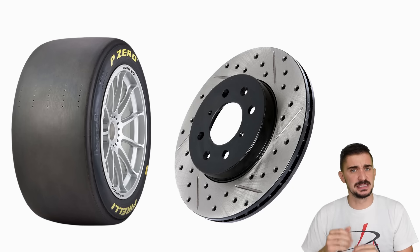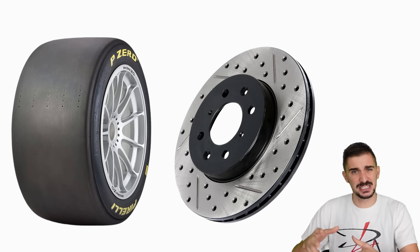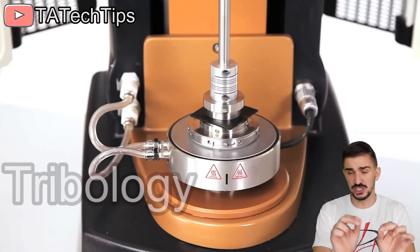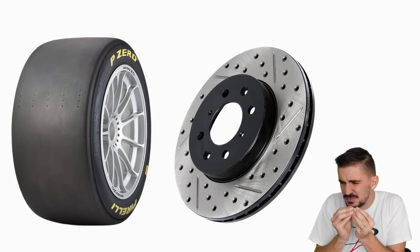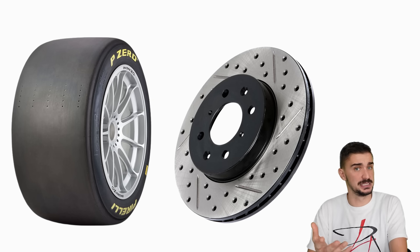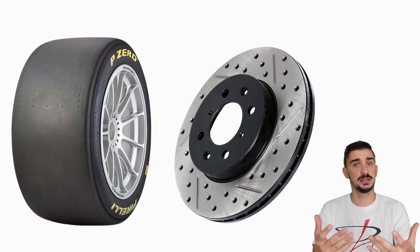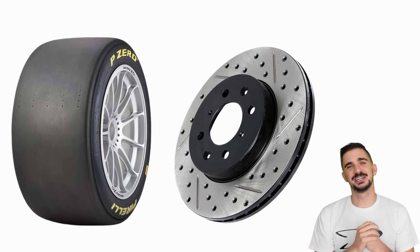Brakes and tires are seemingly simple, intuitive things — it's just metal grabbing onto metal and rubber rolling on asphalt. But the science which deals with the mechanics of brakes, tires, and other forms of surface contact, friction, and lubrication is called tribology, and it's one of the most complex, mind-boggling scientific fields there is. This video barely manages to scratch the surface of the incredible mechanics behind tire deformation, brakes, and friction. But I hope it manages to clear away some misconceptions and explain the basics so that you have a better understanding of what's happening with your vehicle and can make a more informed tuning and upgrading choice. Thanks for watching and I'll see you soon with more fun and useful stuff on the Day4ray channel.